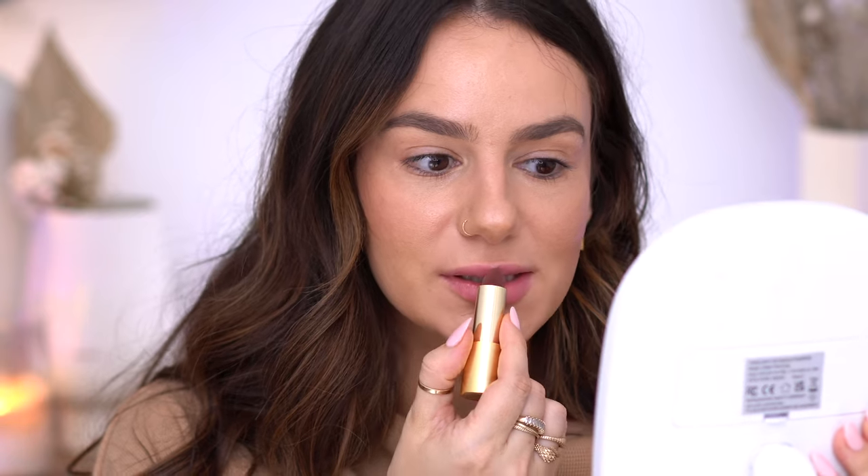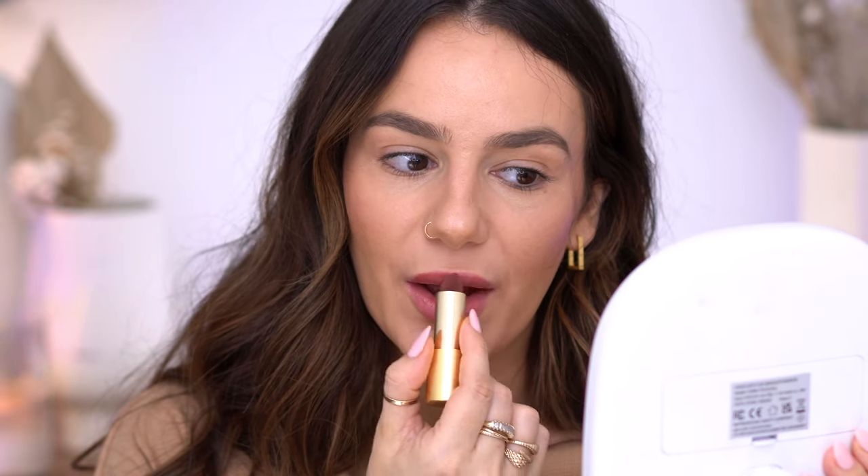I'm going to start with the lipstick and do a light layer, using my finger to buff it out. This is a light layer with this lipstick, and on me it pulls more pink than on the swatches. I was slightly hoping it would be a little bit more brown. In general, with Lisa Eldridge, most of her lipsticks pull quite pink on me. I still love it and think it's beautiful, but it's a little more pink than I was hoping for.